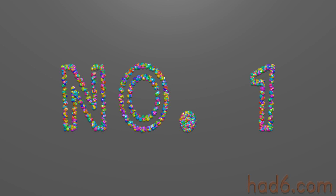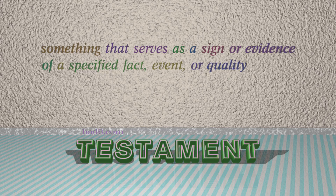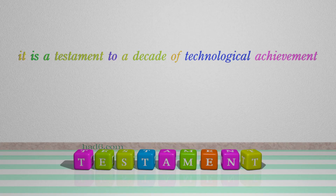Number 1: Testament. Which means something that serves as a sign or evidence of a specified fact, event, or quality. For example: It is a testament to a decade of technological achievement.